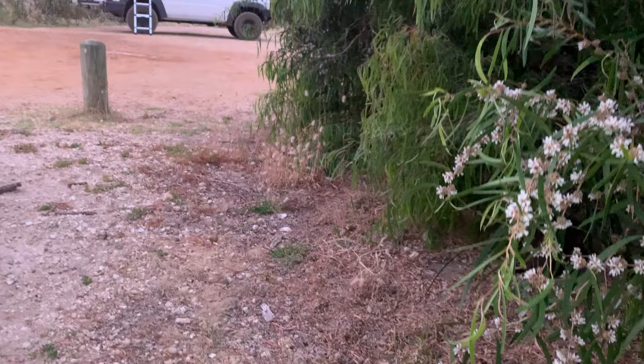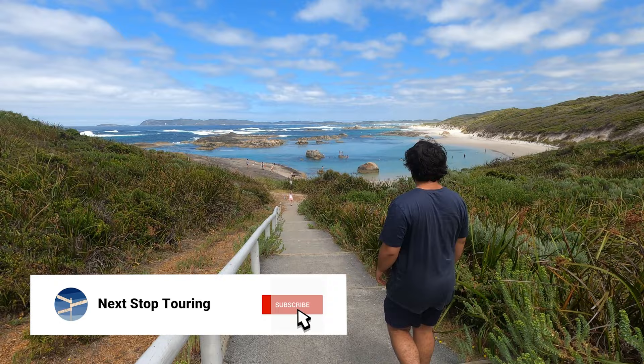We spotted a bandicoot — so cute! Now we have come to Elephant Rocks to possibly have a swim, depending on how warm it is down there. Either way it's such a beautiful spot, so excited to see it again. This afternoon I think we are heading on to Walpole to do the treetops walk and find another camp there. If you're liking what you see, hit the subscribe button down below.